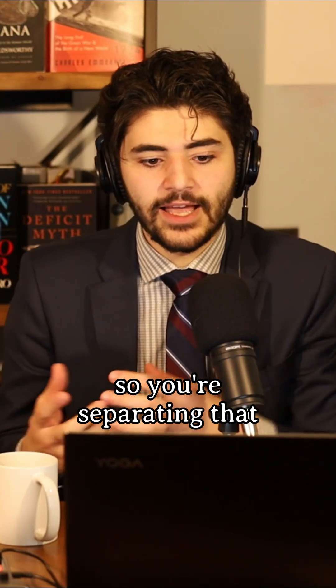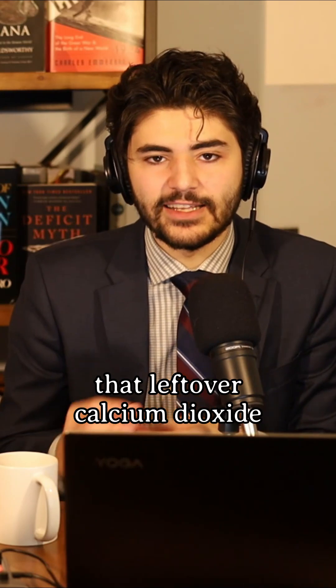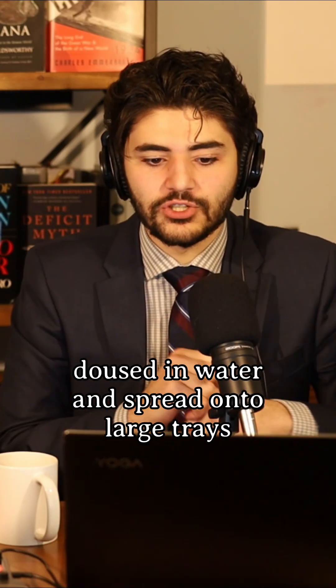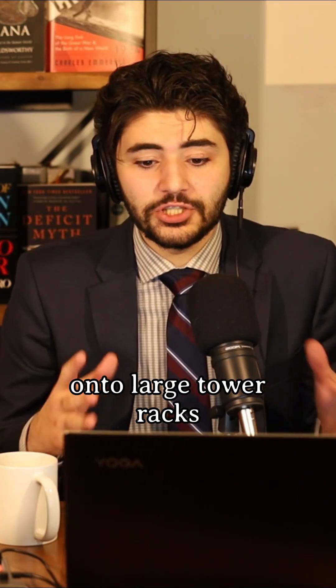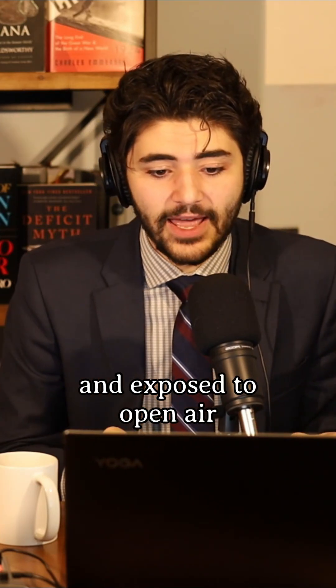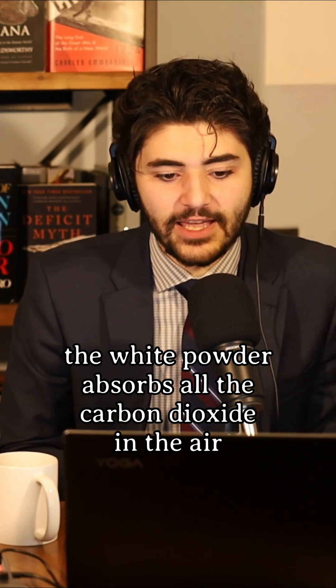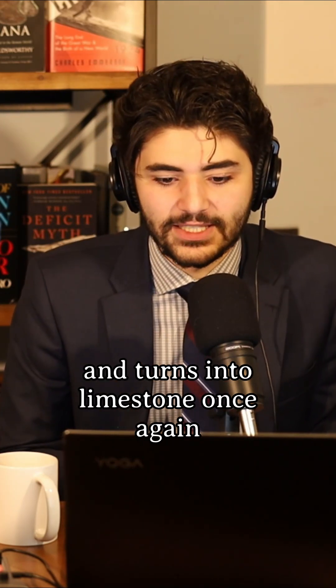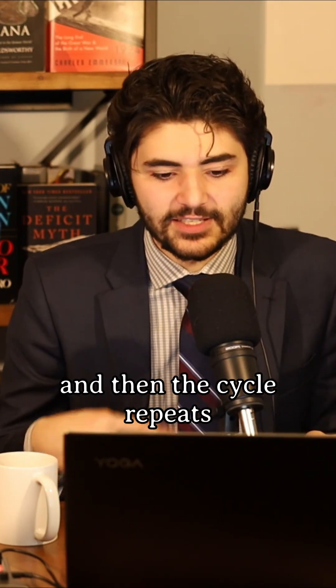You're separating the calcium oxide and the carbon dioxide. That leftover calcium oxide is doused with water and spread onto large trays, which are carried by robots onto large tower racks and exposed to open air. Over three days, the white powder absorbs all the carbon dioxide in the air and turns back into limestone, where it goes back into the kiln, the carbon dioxide goes back into the storage container, and then the cycle repeats.